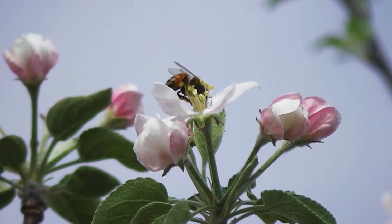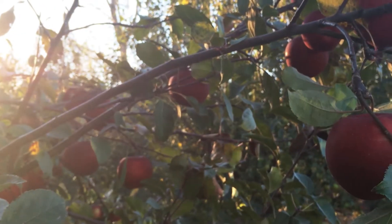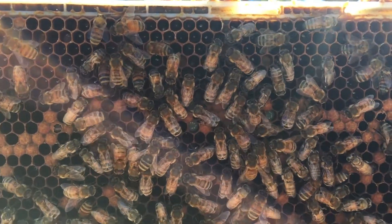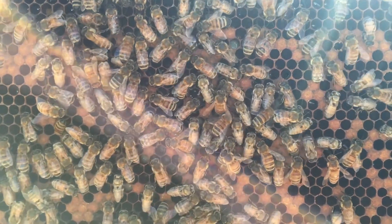Bees are our most important crop pollinators, but there's a problem. Some bees are in trouble and so are the food crops they pollinate. Honey bees continue to struggle from challenges including poor nutrition, disease, mites and other hive pests, and pesticide exposure.